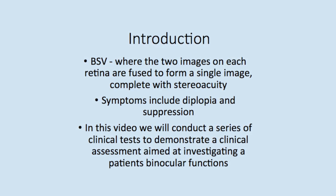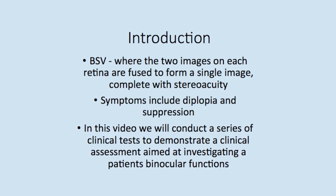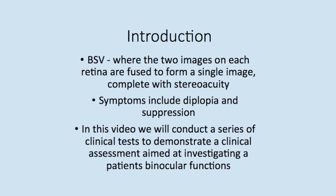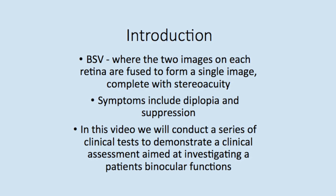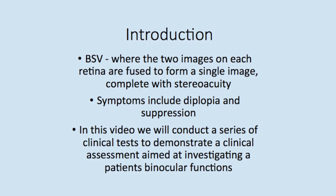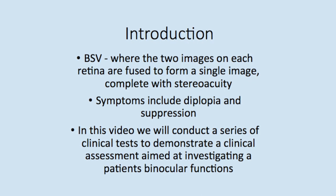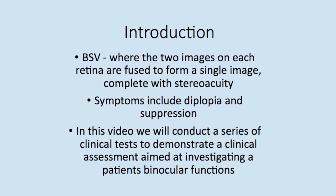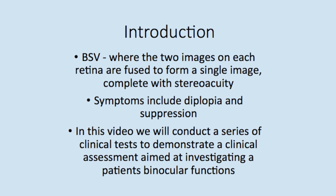A variety of disorders can result in the loss of BSV, the symptoms of which include diplopia — seeing two separate images — and suppression, the brain receiving information from one eye only. In this video, we will conduct a series of clinical tests to demonstrate a clinical assessment aimed at investigating a patient's binocular functions.